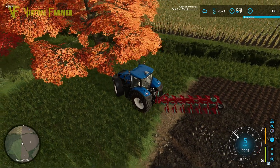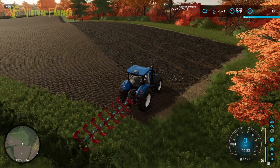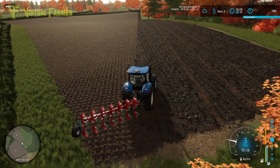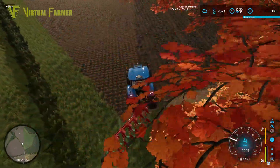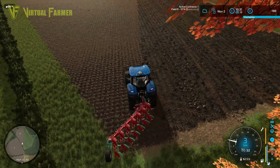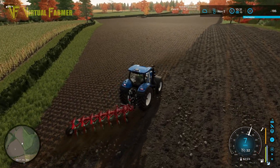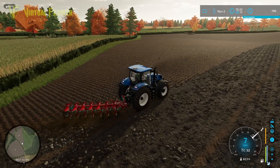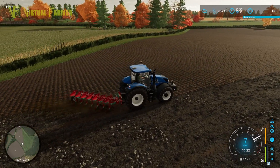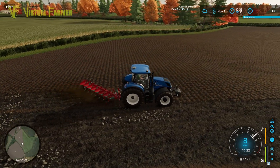That gets that area nicely filled in, so we don't have that hanging over us at the end. We can just spin around now and get back into the rest of the field and work our way across it. Looking really good — we are 12% of the way through this contract, and getting through it fairly quickly especially now that we're into longer runs and not fiddling in the corner.